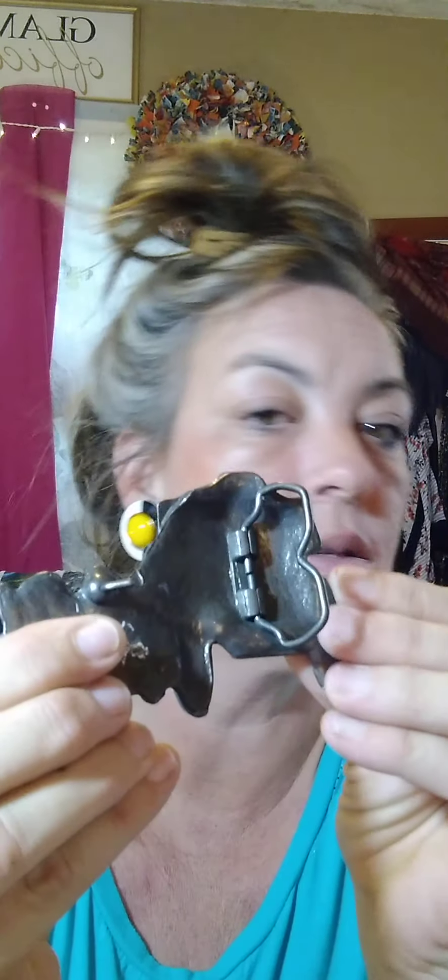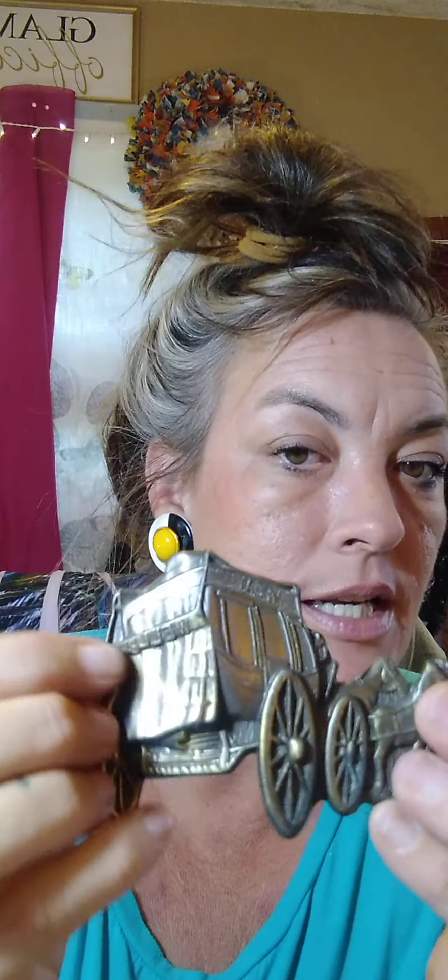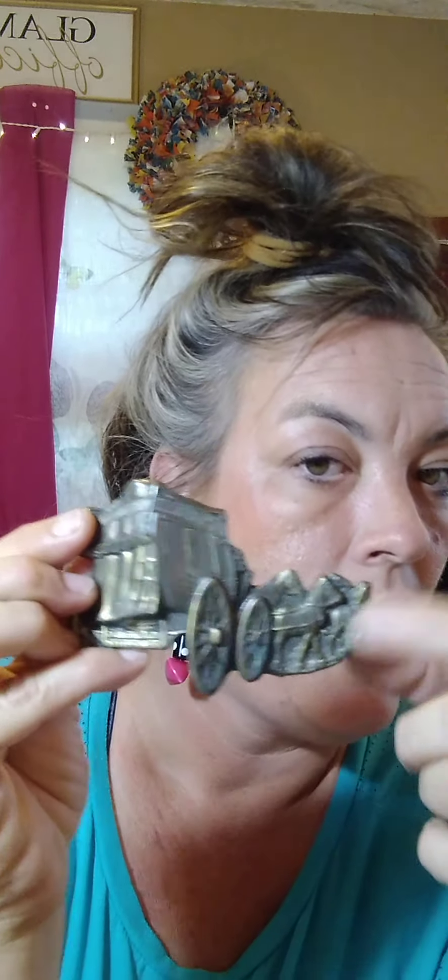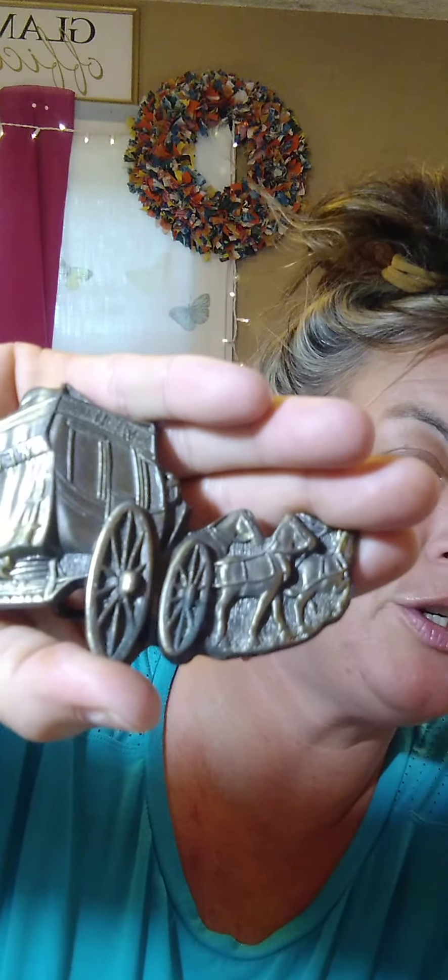This is a vintage Wells Fargo belt buckle, y'all. These are very pricey — highly collectible if you're into belt buckles. It has a little writing on it that probably could be cleaned off. It shows the Wells Fargo money truck carried by some horses. I'm asking $25 for this vintage Wells Fargo belt buckle.